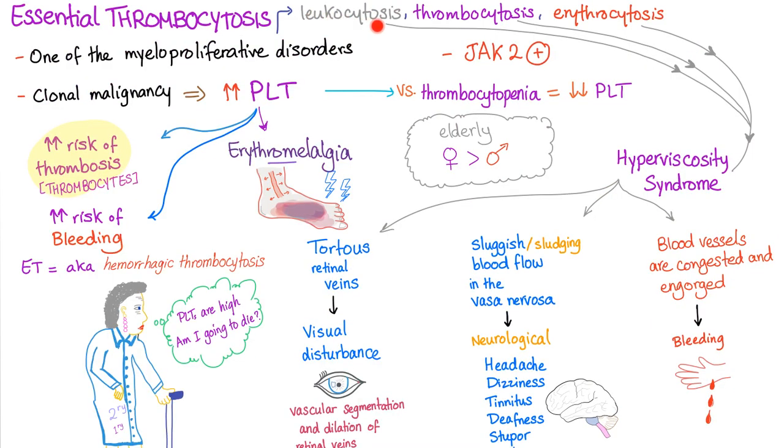In essential thrombocytosis, we see leukocytosis, thrombocytosis, and erythrocytosis. All of these contribute to hyperviscosity syndrome, which leads to tortuous retinal veins, visual disturbances, and sluggish blood flow in the vasa nervorum causing neurological symptoms. Blood vessels become congested and engorged, which can paradoxically lead to bleeding — this is hyperviscosity syndrome.